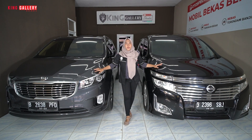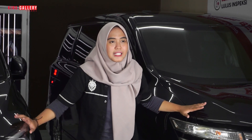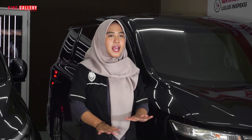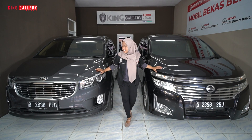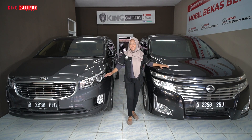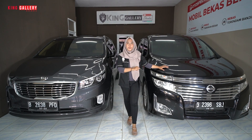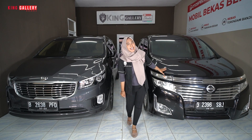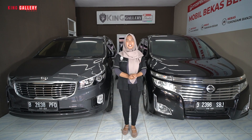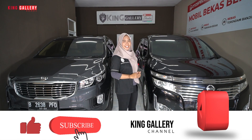Kali ini Sofi pengen mengkomparasi kedua mobil, sama-sama MPV tetapi dengan berbeda brandnya masing-masing ya. Yang ini dari Kia dan di sebelah kiri dari Nissan. Kalian mau tahu spek lengkapnya seperti apa? Jangan sampai skip videonya dan jangan lupa untuk share video kita sebanyak-banyaknya agar yang mencari mobil bekas berkualitas carinya di King Galeri. Like, comment, dan subscribe untuk channel kita di King Galeri Channel.